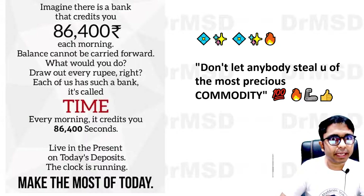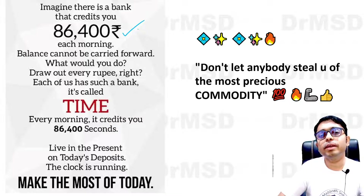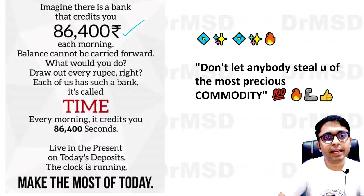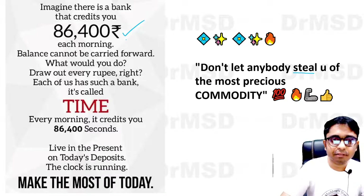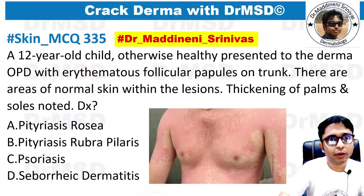And today's good thought: everybody is going to have the same amount of time, which you can consider as an amount sitting in your bag. This amount has a specific feature — it is going to be finished in one day, and again your account will be renewed with the same amount every day. So please make note of this and don't let anybody steal from you this commodity, which is the most precious: 86,400 seconds, which can be considered as cash being deposited into your account.